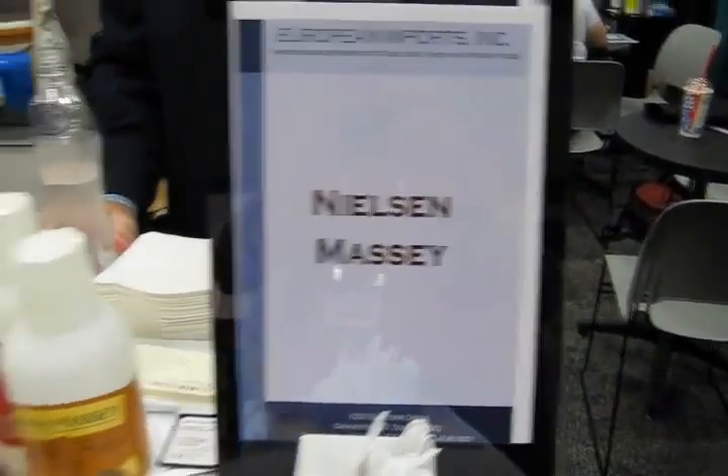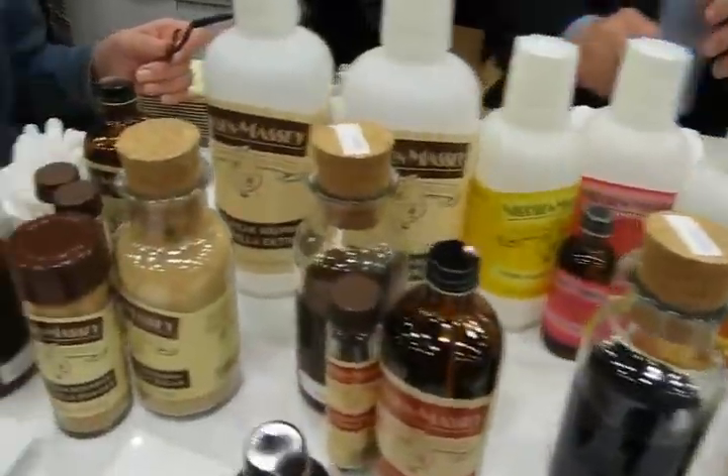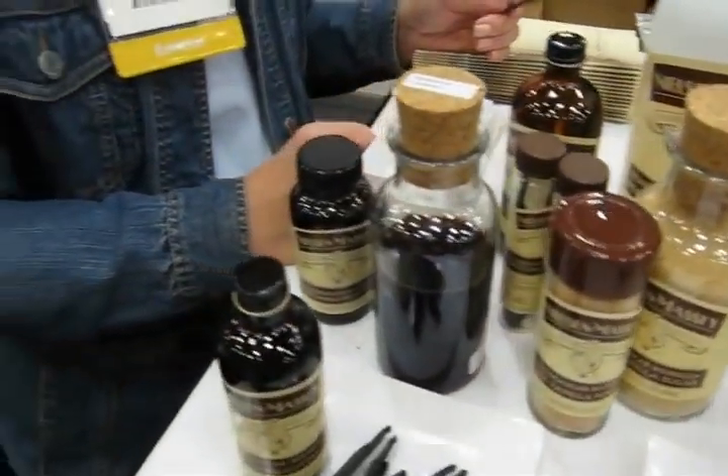We're at Nielsen Massey here at the Southwest Food Expo. Nielsen Massey has a whole table full of vanilla, so I'm going to ask Beth here — good to see you.